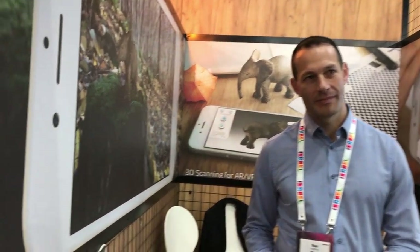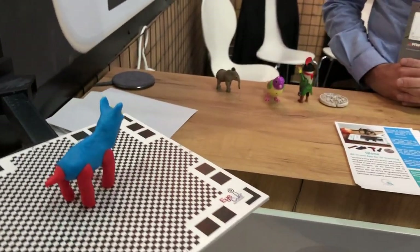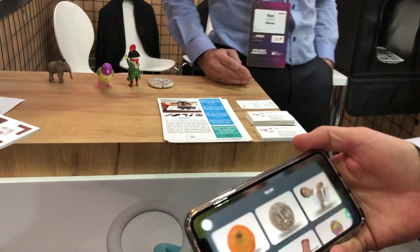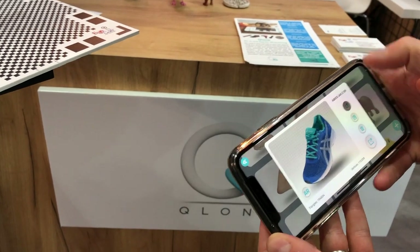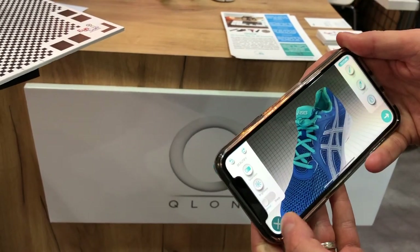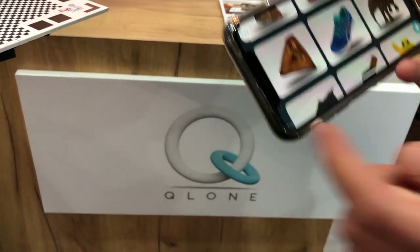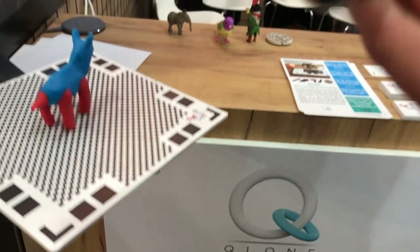Anyone can download it on their phone or tablet — it's a 3D scanning application on your phone. Let me show you how it works. Everything you see here I scanned with this phone. For example, here is a shoe. It's very simple and easy to use. You download the app — it's a free app. You go here and you print this piece of paper, and you put the product that you want to scan on the paper.